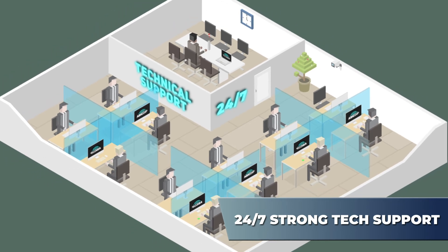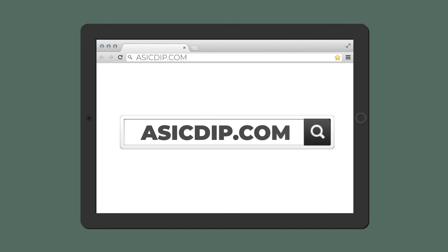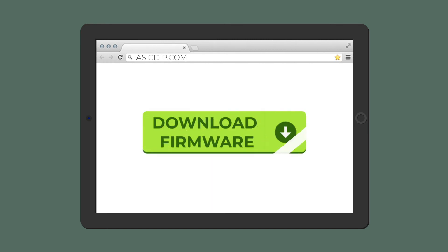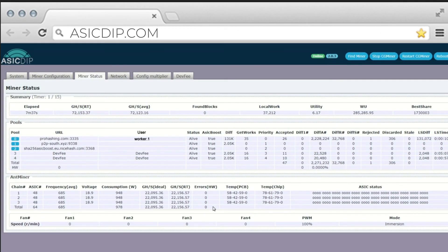Remember, the number of bitcoins is limited. Don't waste your time. Boost up and rest up.